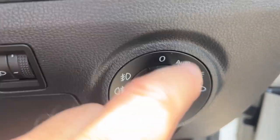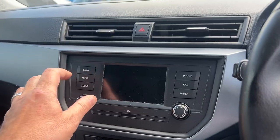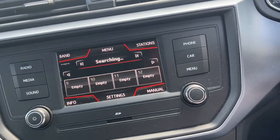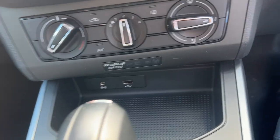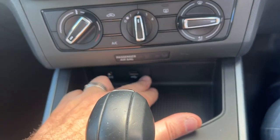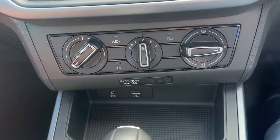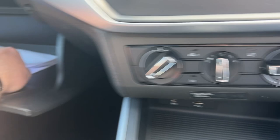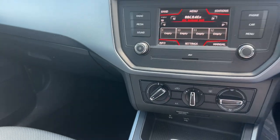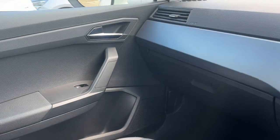Electric windows all around on this car, automatic headlights. You have DAB radio — it's a smaller screen on this one, but it's a DAB radio. Just down here you've got USB sockets and an audio input so you can play your own music through the audio system. Service printouts for the service history on Seats are all online, so we have all the service printouts here.